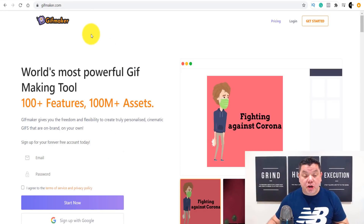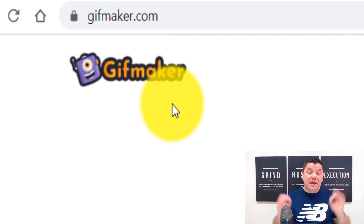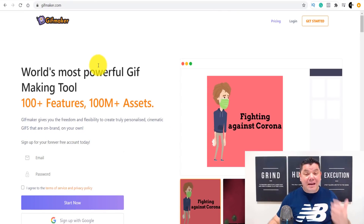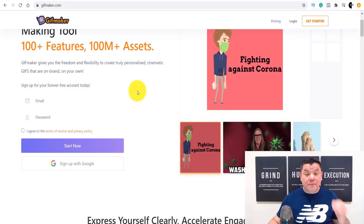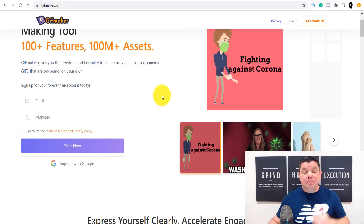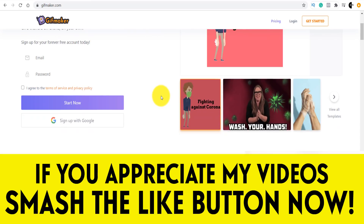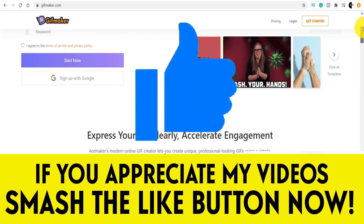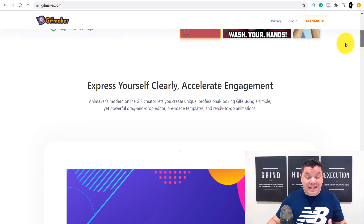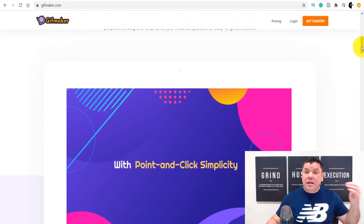The first site I want to show you is called gifmaker.com — one of the best GIF making platforms out there. It's super easy, drag-and-drop style, where you can make animated GIFs, digital GIFs, and all different types of GIFs. People use this for their business, for marketing, for fun, and for online presence. When you scroll down, you can see you can express yourself clearly and accelerate engagement — it's a fantastic way to do marketing as well.